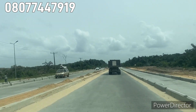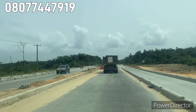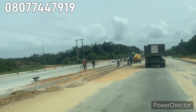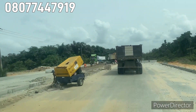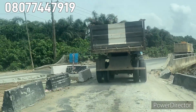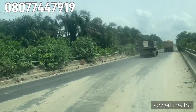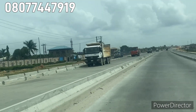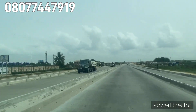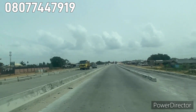I'm bringing you an update of this property — land for sale on the Lekki Expressway. You can see how this road is being constructed, the road construction, and see the layers. This is a strong concrete road. Also here is the Netherlands School, one of the landmarks to this estate.